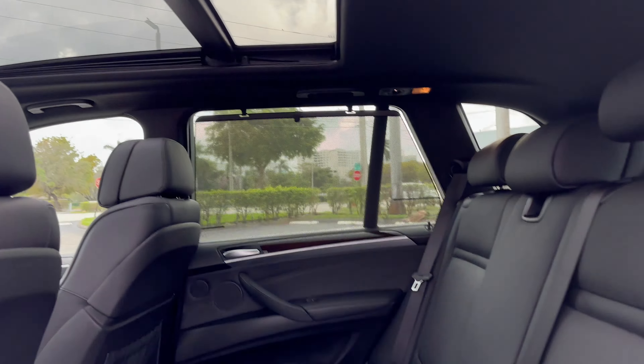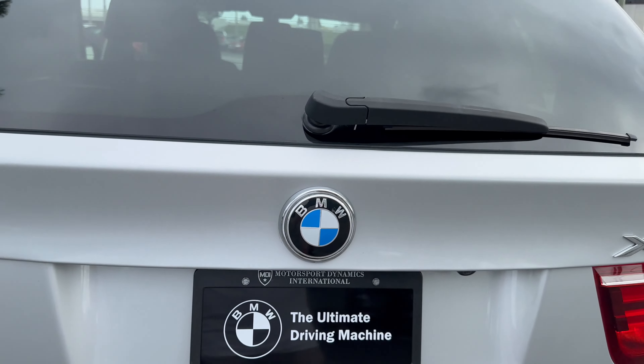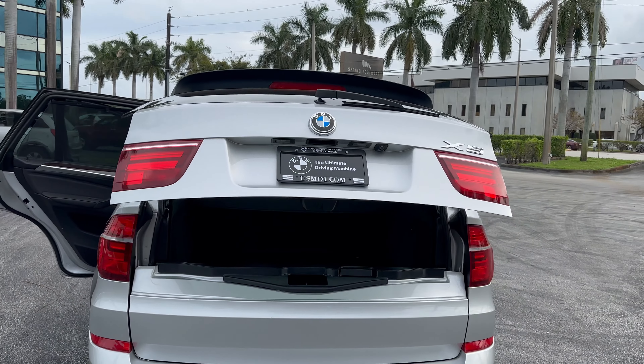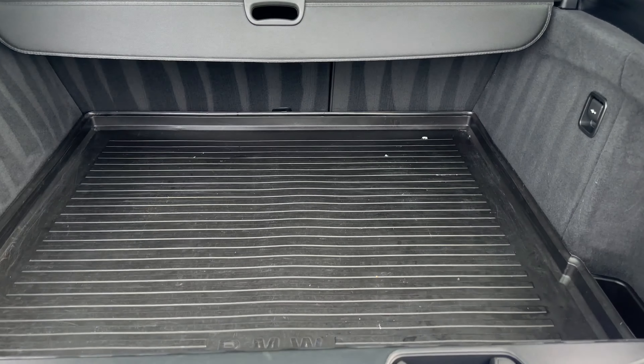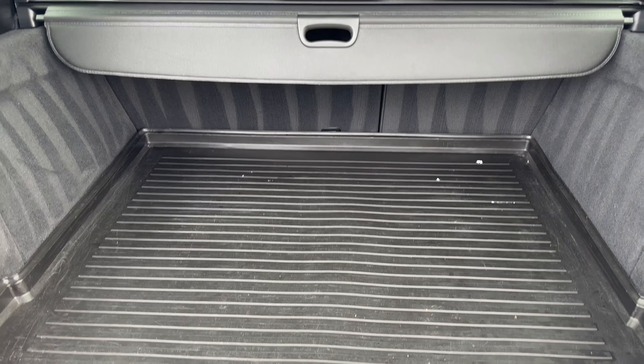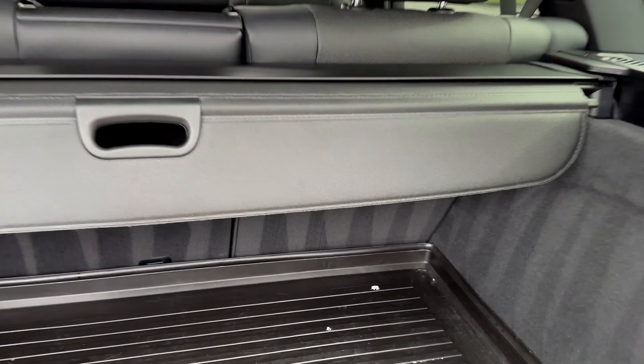Super clean. Power assist. This vehicle does have the BMW all-weather floor mats all the way through, as well as the grocery getter cover here.